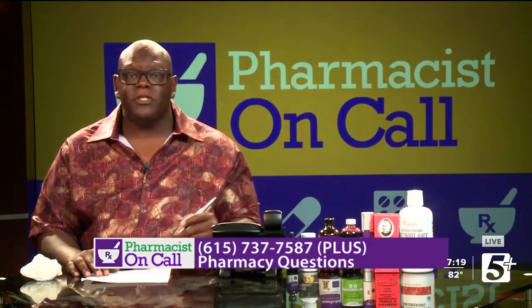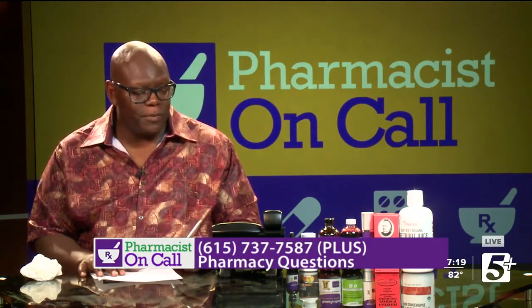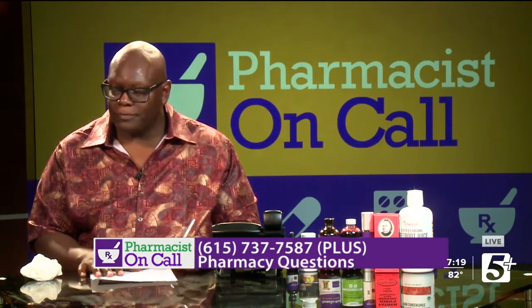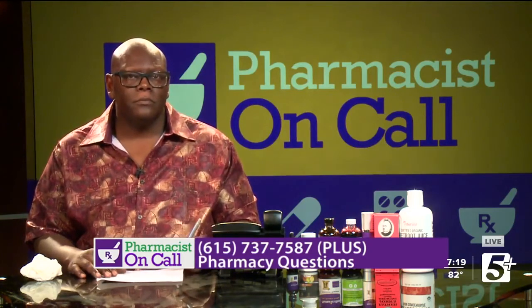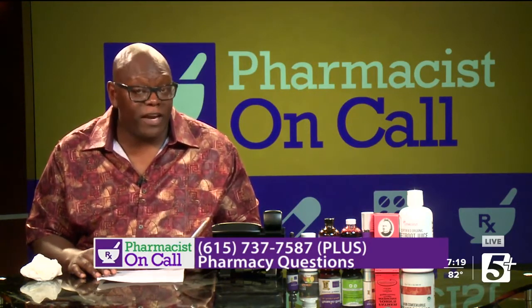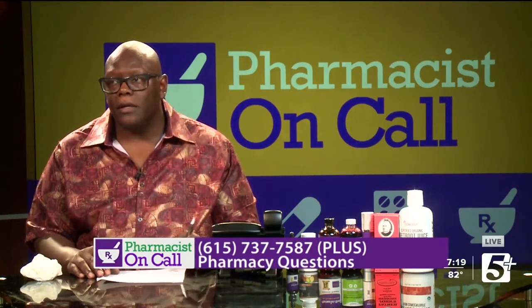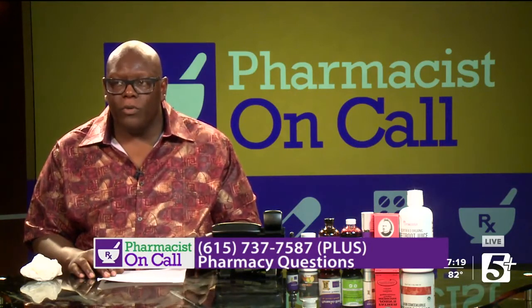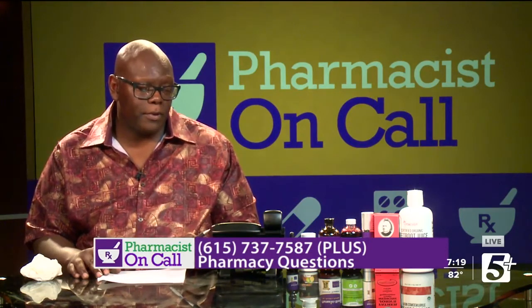Pharmacist on Call, let me help you. Yes sir, I've got a question about blood pressure. I'm on 50 milligrams of Carvedilol a day, 40 milligrams of Lisinopril a day, and 25 milligrams of Hydrochlorothiazide a day, and it's still not controlling my blood pressure. Did you say 50 milligrams of Carvedilol? Yes, taking two 25s. Are we doing anything like drinking coffee or stimulant drinks? I have one cup in the morning, that's it.